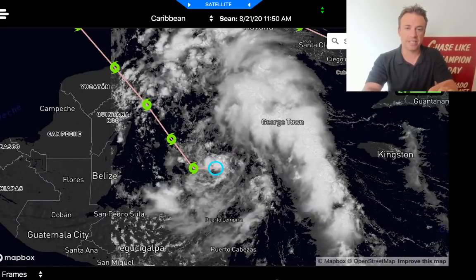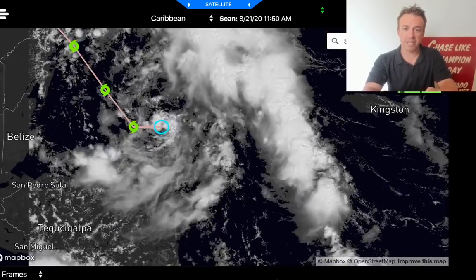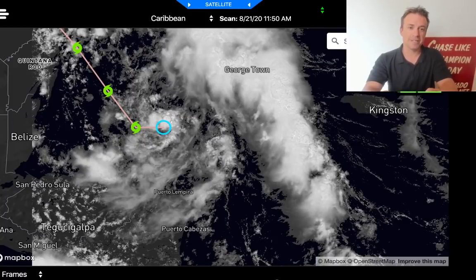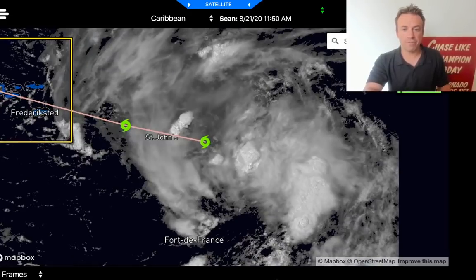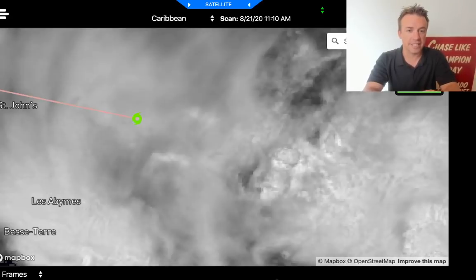Look at all this convection here on the east side in that inflow band — a little bit of a deformation zone there, a convergence band off to the east, a moisture plume. It's crazy you have all this deep convection, and then in the center of the tropical cyclone it's wrapping in a little bit of dry air, and you just have this little whirl where the center is. Not a lot of vorticity in the convection well to the east of that tropical depression. And here is Tropical Storm Laura — 45 mile an hour winds. You can see a little bit of a convective burst near the center or just to the east of this storm, and it's moving off to the west-northwest.